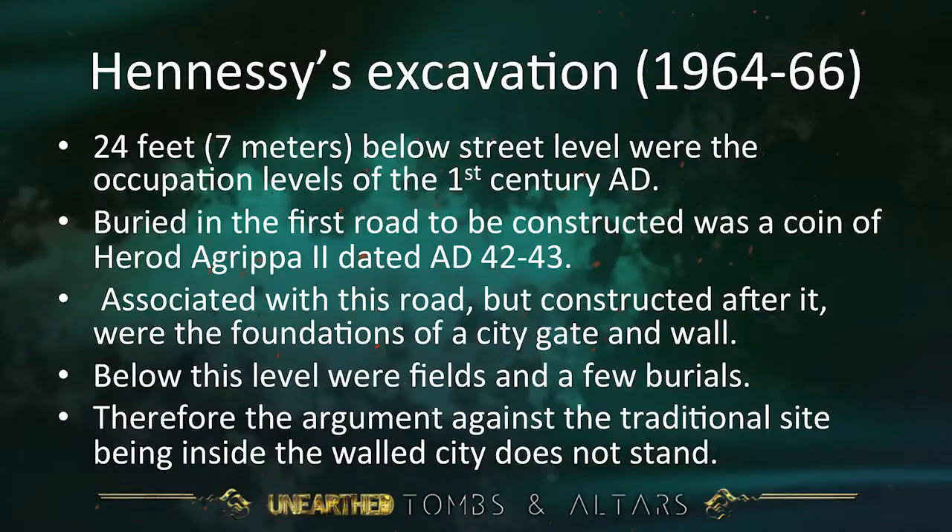But suppose the wall had been there earlier, before Jerusalem was destroyed? Twenty-four feet below street level were the occupation levels of the first century AD. Buried in the first road to be constructed was a coin — if you find a coin buried in the road, that road had to be built after that coin was issued. The coin found inside that road is dated AD 42 to 43, Herod Agrippa II, which is a full decade after the crucifixion. And associated with this road but constructed after it were the foundations of a city gate and wall, and below this level were fields and a few burials — and the burials would be outside the city.